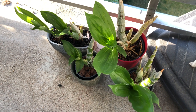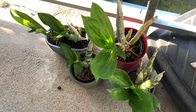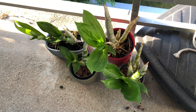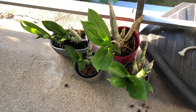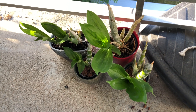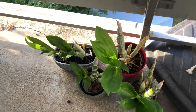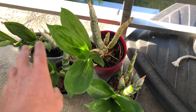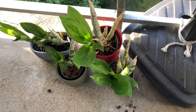They seem to be doing really well out here. They get a couple hours of direct sunlight, but it's at the hottest part of the day, which kind of worries me. So far they seem to be doing okay though. Most of the day they get this kind of streaky mottled sun that comes through the cracks in the little barrier wall on our balcony.